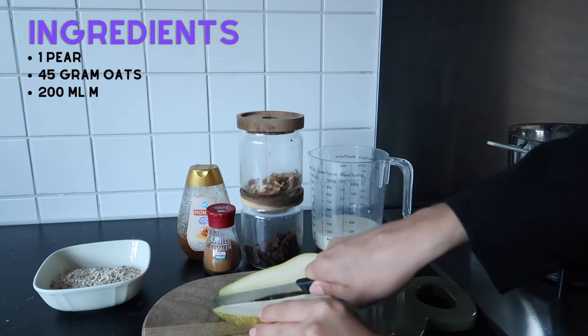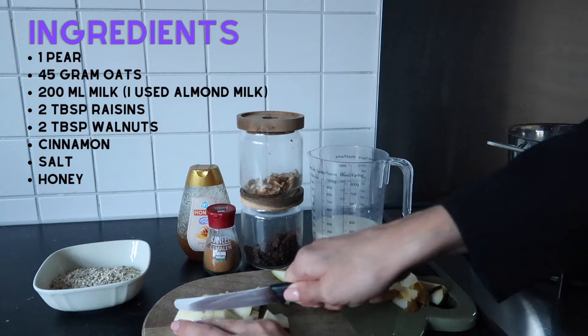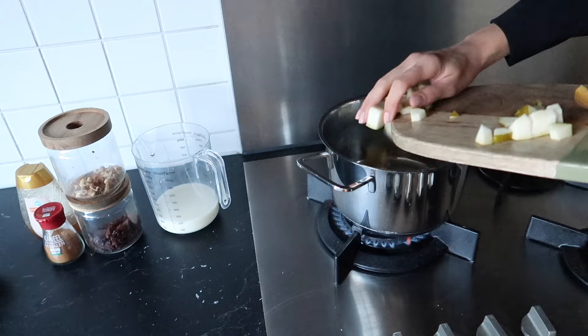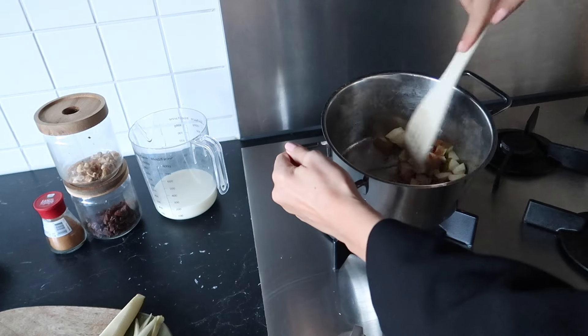Cut three-quarters of the pear into small pieces and leave the other part as is. Add butter to a pan and heat it, then add the pieces of pear and some cinnamon. Bake for a few minutes, then add the oats and milk as well.